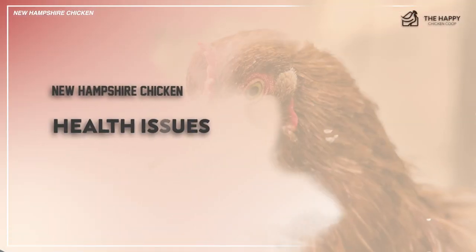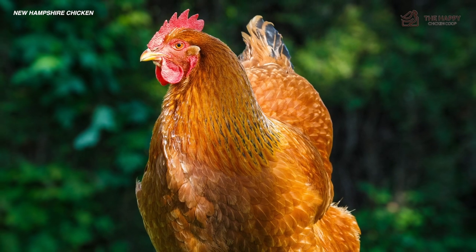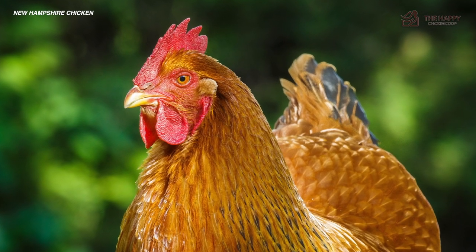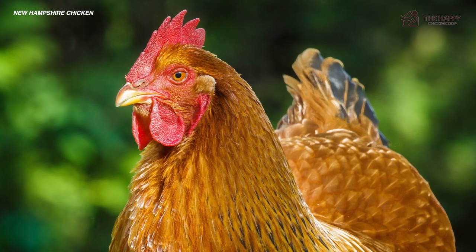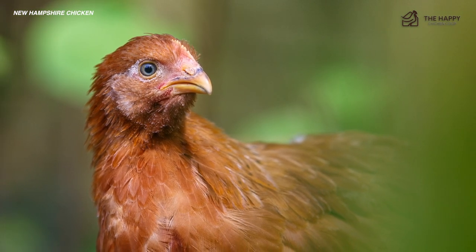Now let's talk about some of the health issues. They are robust, sturdy hens with no major problems noted in the health department. The usual health checks for parasites and other issues should be all that is needed for the breed. If you're planning to keep New Hampshires in a cold environment, the usual winter preparations apply. You can expect them to live around seven years.